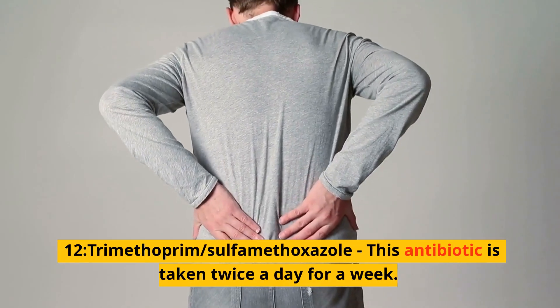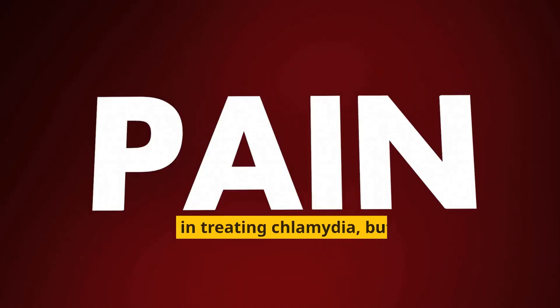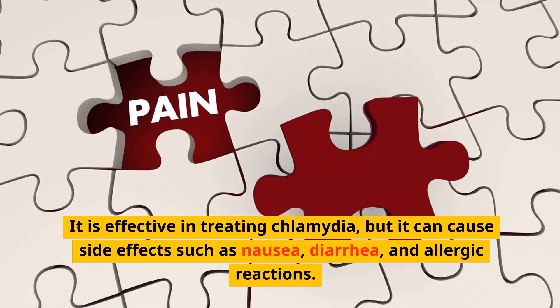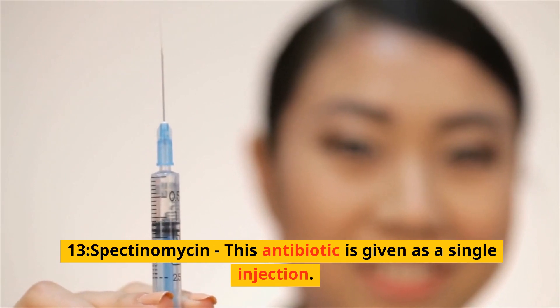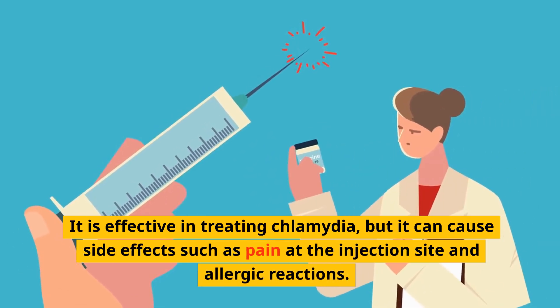12. Trimethoprim-sulfamethoxazole — this antibiotic is taken twice a day for a week. It is effective in treating chlamydia, but it can cause side effects such as nausea, diarrhea, and allergic reactions. 13. Spectinomycin — this antibiotic is given as a single injection. It is effective in treating chlamydia, but it can cause side effects such as pain at the injection site and allergic reactions.